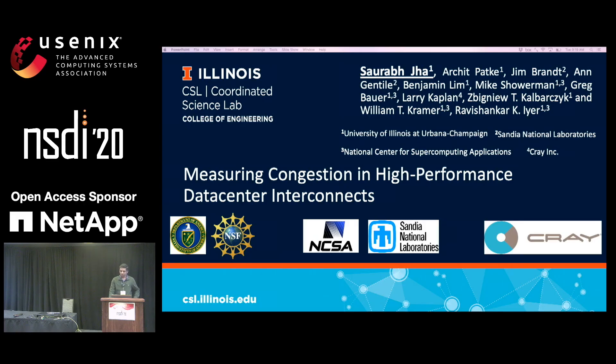Good morning, everyone. I'm Saurabh. Thanks for the introduction, Aditya. I'm here to present our work on measuring congestion in high-performance data center interconnects. This work was done in collaboration with the National Center for Supercomputing Applications at the University of Illinois, San Diego National Labs, and Crain.